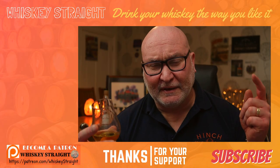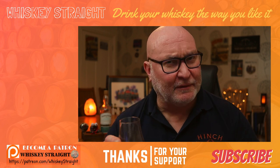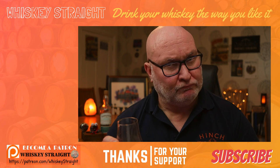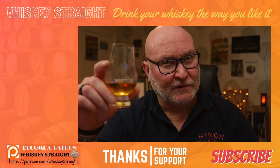Now folks, it's over to you. Thanks once again for your ongoing support — I really do appreciate it, it means a lot to me. And if you've had this, please let me know your thoughts on it, or any Tamnavullin product you've had before. It's always great to read your comments and interact with you guys. So until the next time, please look after yourselves, look after each other, and most importantly, keep on drinking your whisky the way you like it. Sláinte.